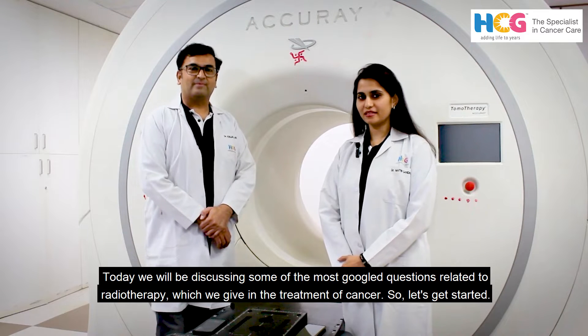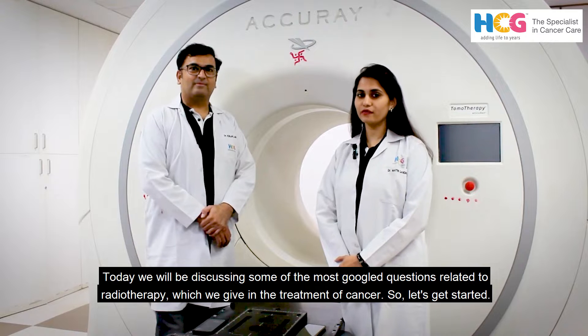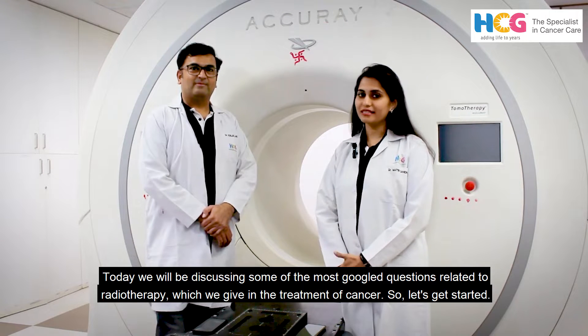Today we will be discussing some of the most googled questions related to radiotherapy which we give in the treatment of cancer. So let's get started.